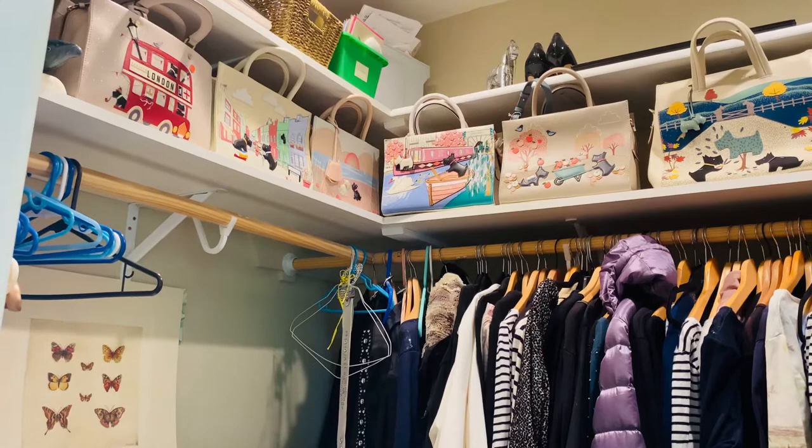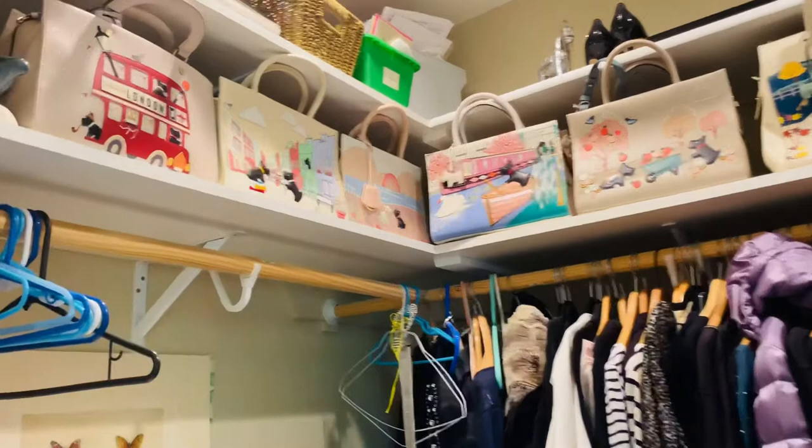Hi guys, Tara here. Welcome to my closet. I wanted to talk about Radley London handbags, and first I will just show you how I display them in my closet.